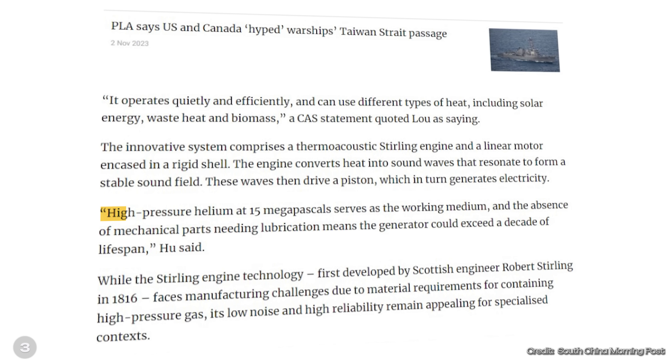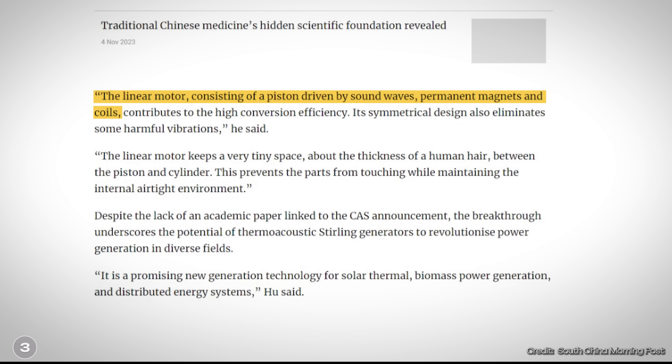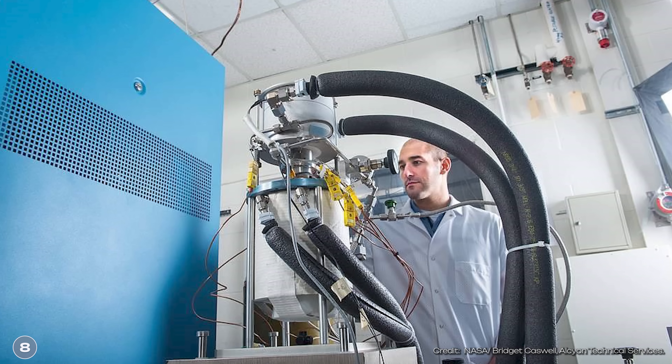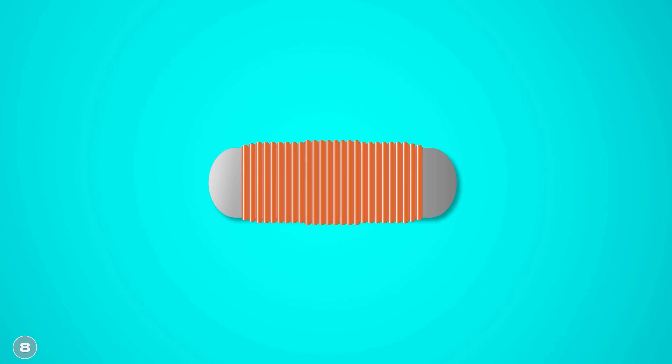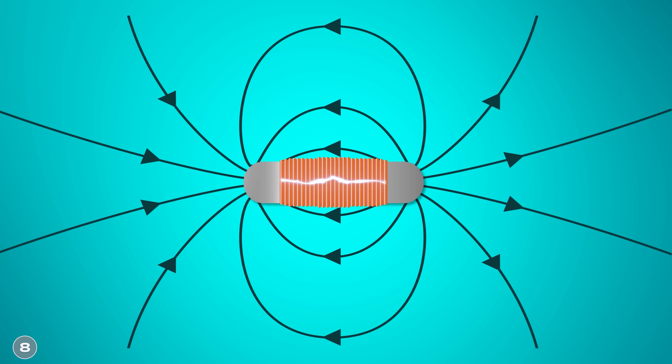The gas used in the new development is highly compressed helium with a pressure of 15 MPa — more than 30 times the pressure in a bicycle tire. In addition to the piston and cylinder, there is also a magnet and a coil, which functions like a generator. According to NASA, which is working on a similar engine, the motor contains a magnetic material that is deformed by the sound waves — it expands and contracts in the micrometer range. The deformation of the magnet changes its magnetic field, and as we know, a changing magnetic field induces a current in a coil.